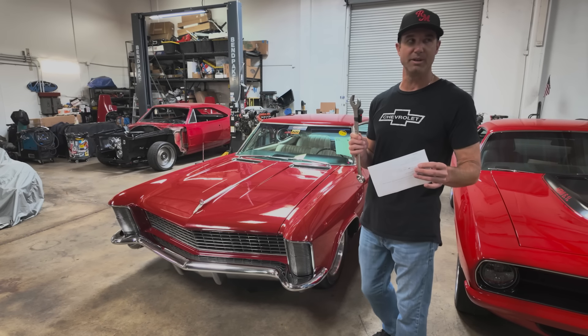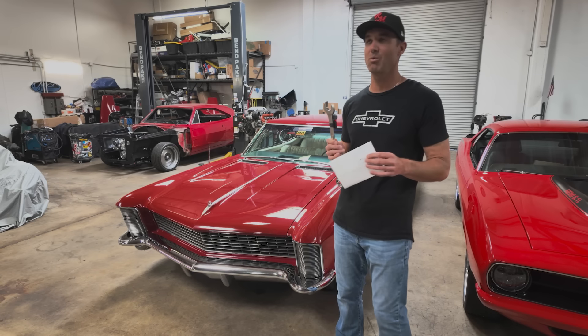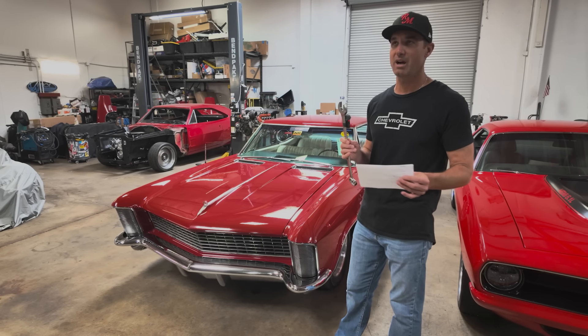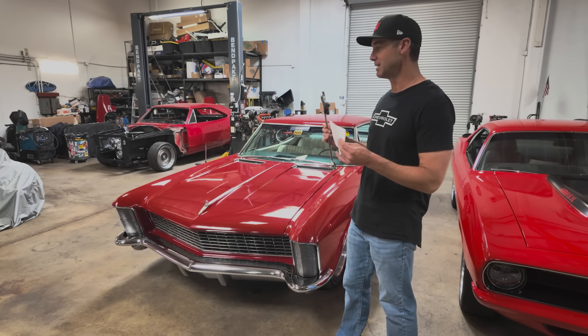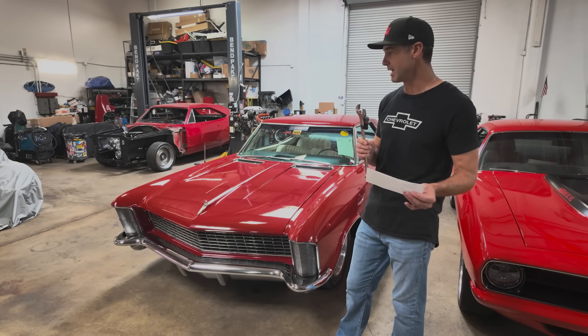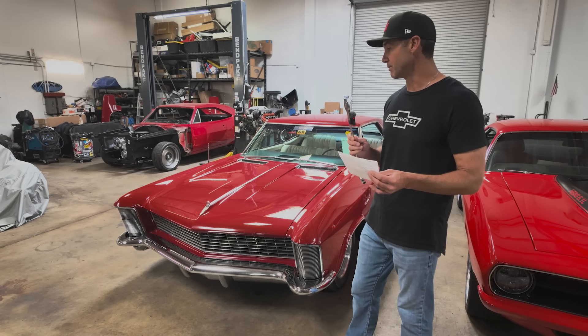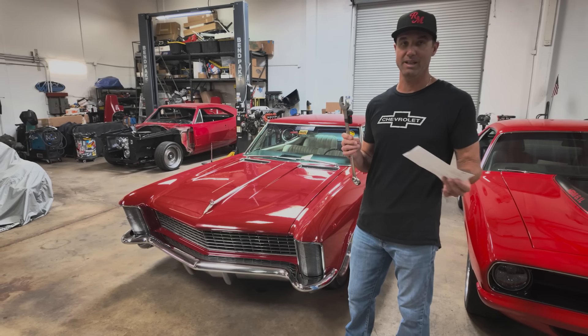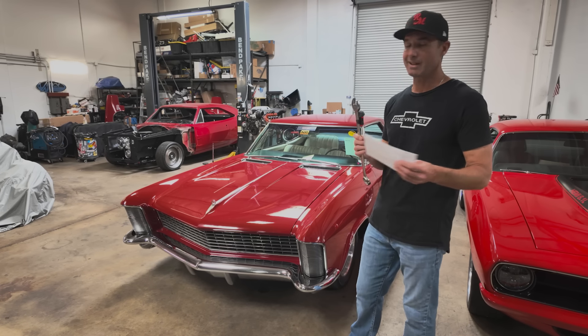I registered online as a bidder at Mecham.com, and there's a bidder fee associated with that. I paid around $400 to sign up as a bidder for the year, so I can bid in any Mecham auctions in person or on the internet for a whole calendar year. That's cool because they run an event at least every month and they're traveling around the country.